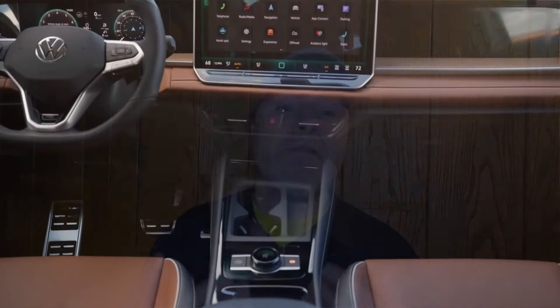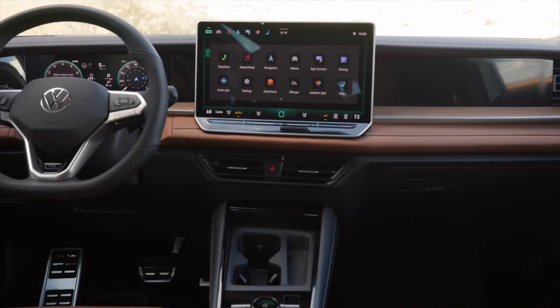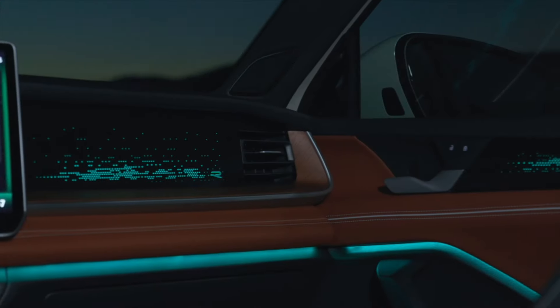If you go with a high-end trim Tiguan, you instead get a 15-inch center display, a head-up display, ambient lighting, and a 12-speaker Harman Kardon sound system.